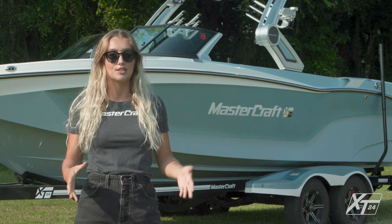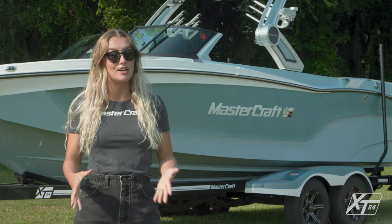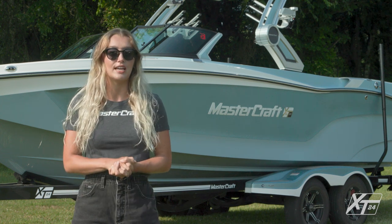It also makes room for 3,600 pounds of stock ballast. With new tower options, redesigned windshields, updated gel and upholstery colors, transom seats, and the brand-new Surf Star system, our latest addition to the fleet has so much to offer.